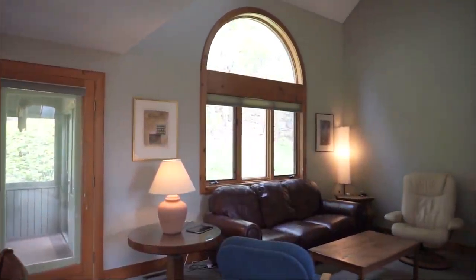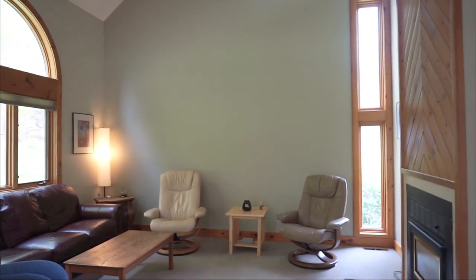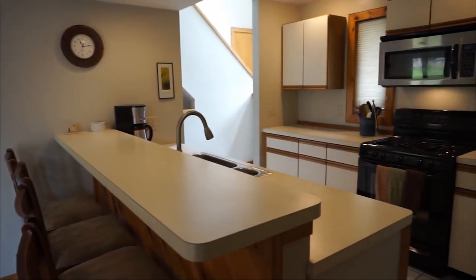Welcome to 321 Upper Road in Deerfield. This 1,500 square foot contemporary is filled with natural light, and the two-story gas fireplace is a striking complement to the openness of the living space.